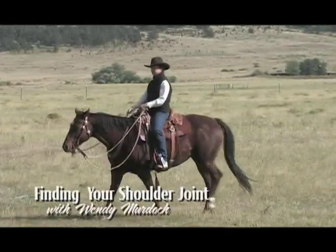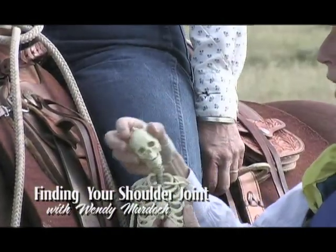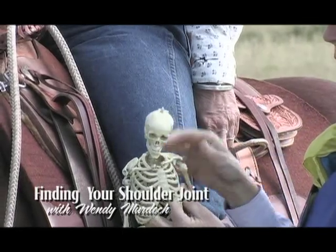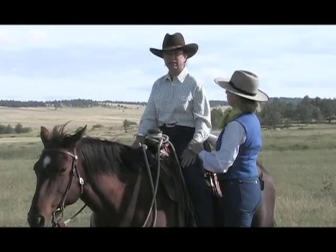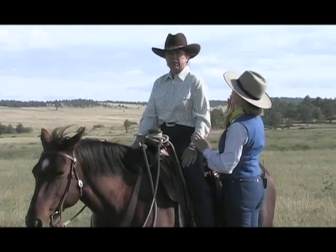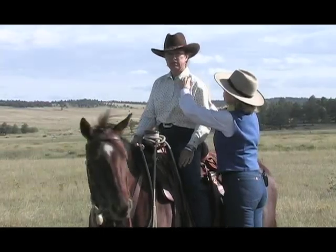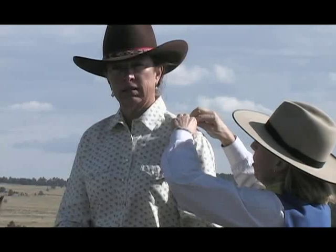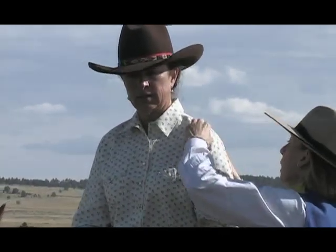Most riders agree that having hands that can be used independently of other aids are a necessary component to clear and effective riding. Understanding how your shoulder joints work is a necessary piece to understanding the puzzle of independent hands. In this segment, Wendy Murdoch helps a student rider find her shoulder joints and explores the changes that come about in her riding and her horse when she can move those joints more freely.